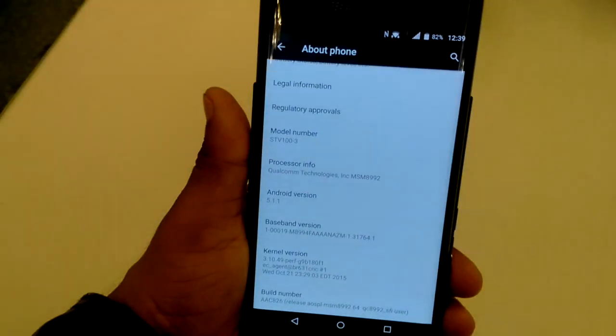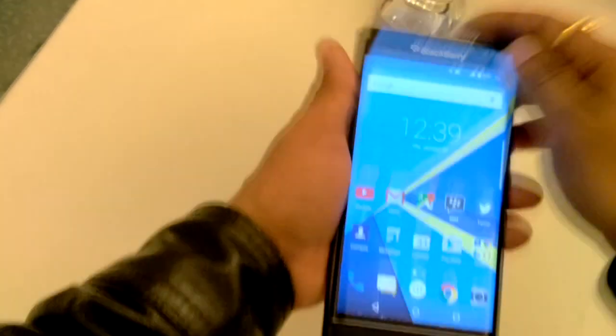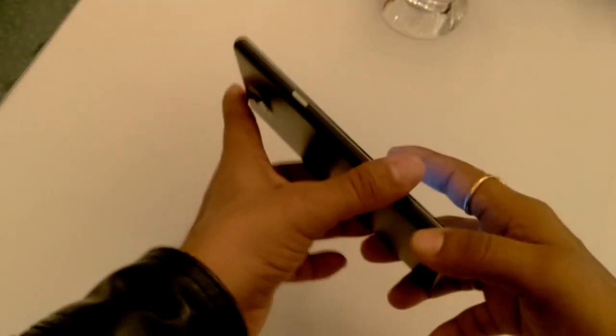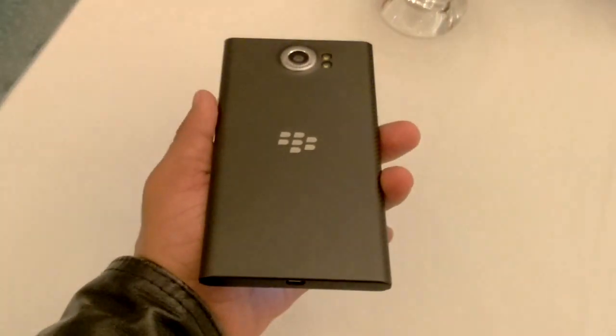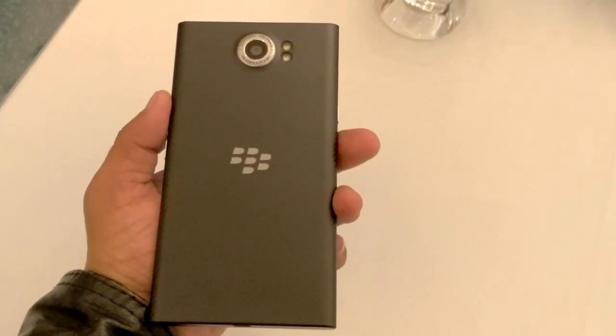So friends, this is all about the first look of BlackBerry's new device. I will come soon with the detailed review of this device, so stay tuned with TechNutay. Like this video, share this video and subscribe to my channel. Sayonara, take care, thank you!